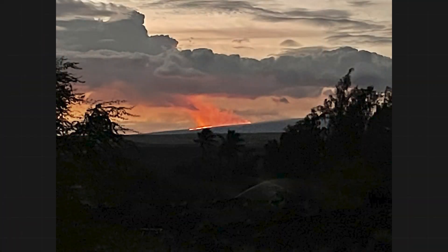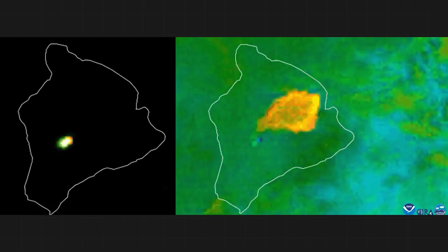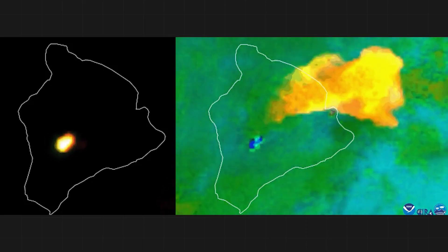Hiya gang, I'm MyRadar meteorologist Matt Fapucci with an unusual update. Mount Aloha has erupted. It's the first time in 38 years that the volcano has erupted. The eruption happened at about 11:30pm local time Sunday night.